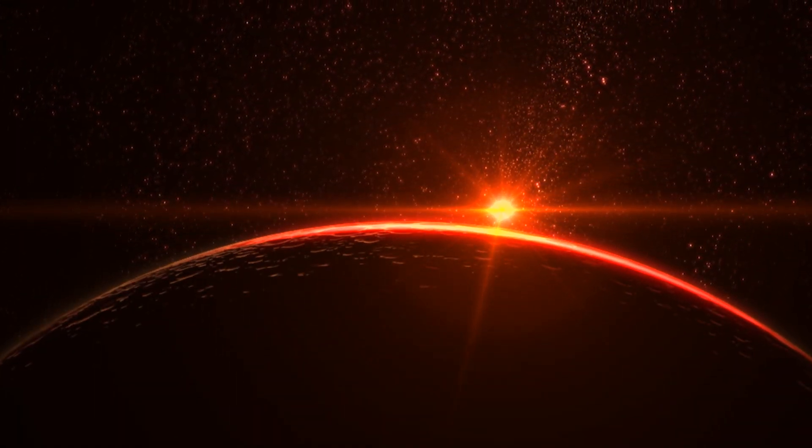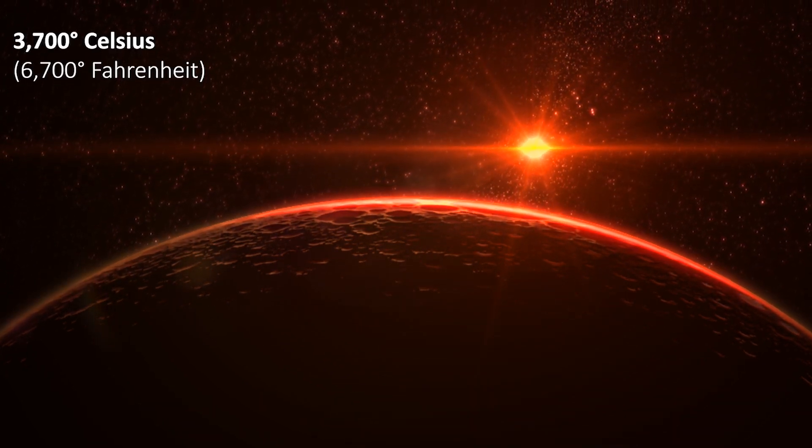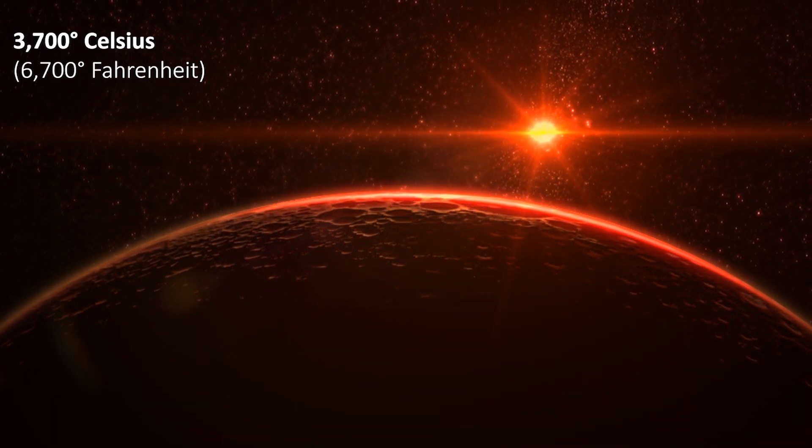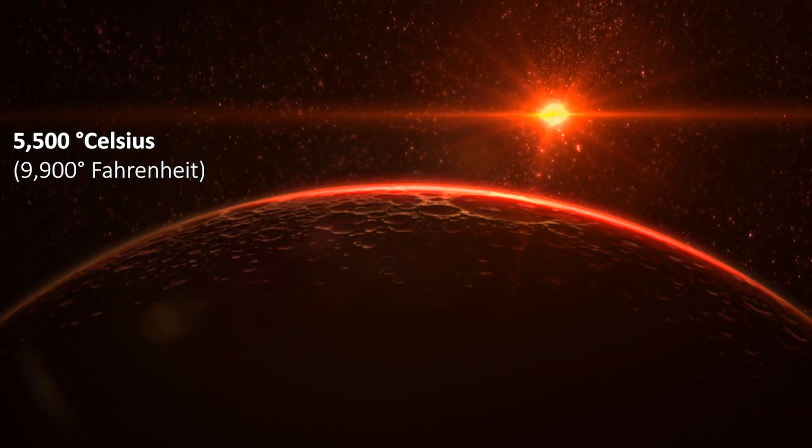Red dwarfs are the coolest main sequence stars with a spectral type of M. They are much cooler than stars like our sun, reaching about 3,700 degrees Celsius, compared with the 5,500 degrees Celsius of our sun.